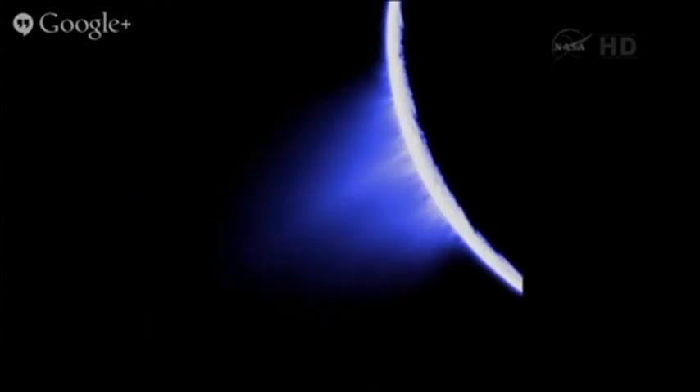You have jets of material coming out from the South Pole, primarily liquid water. One of those fly-bys is going to fly right through those jets, and it's going to be for the very first time at the time of maximum emissions.